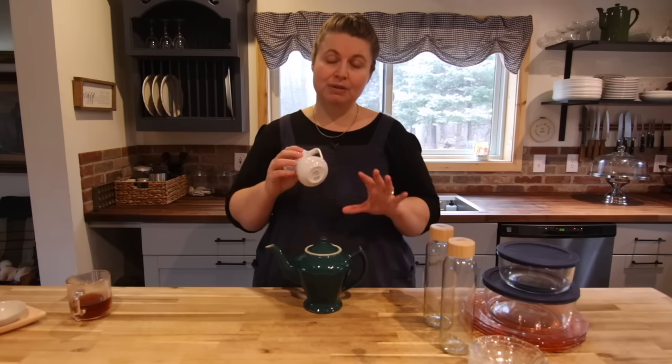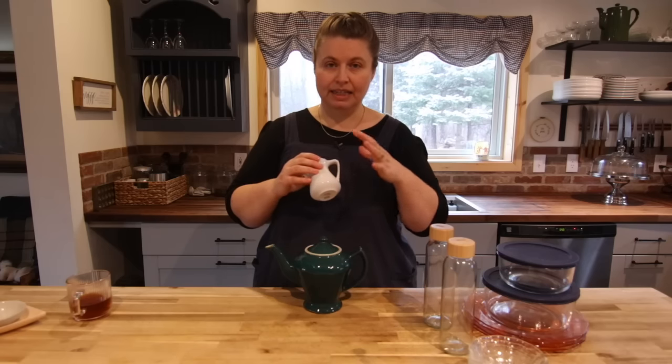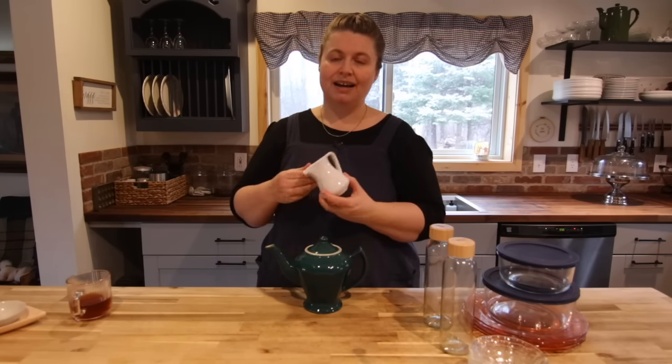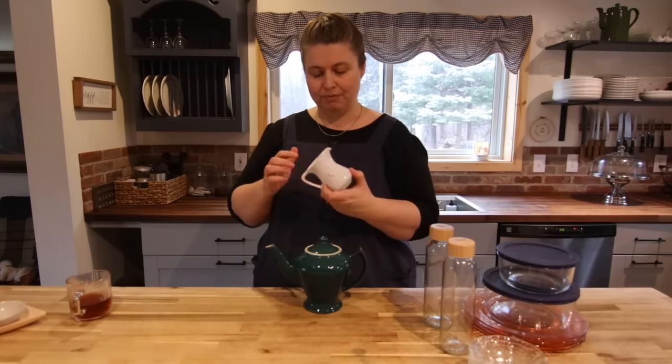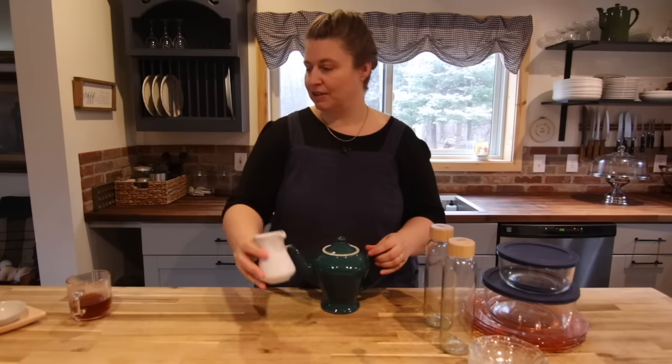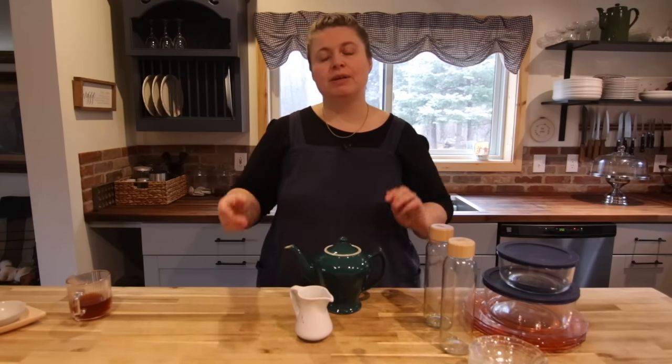I got myself this little pitcher — I'm always looking for little pitchers for putting sauces and cream for tea and things like that. I mostly have clear glass ones, but this little cream one was just so darling. I think it was about a dollar or two.